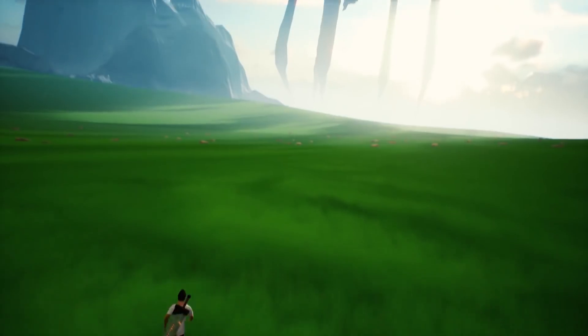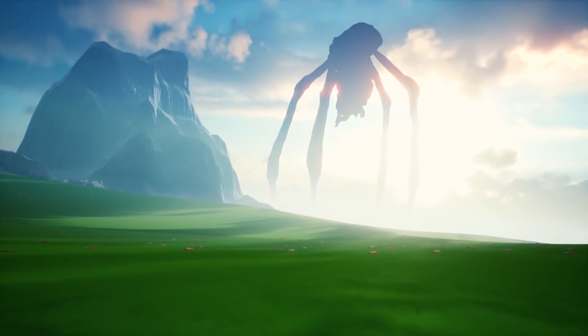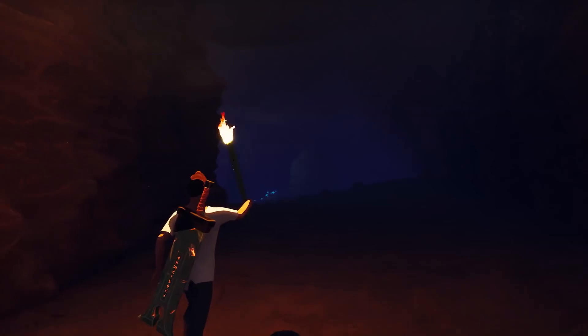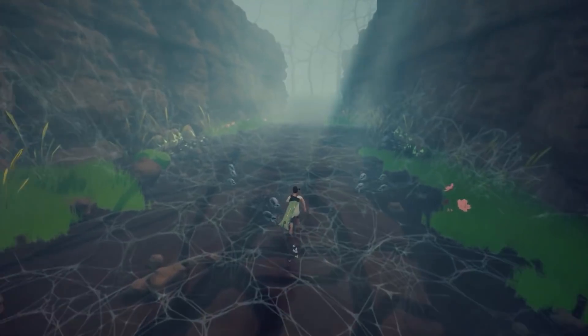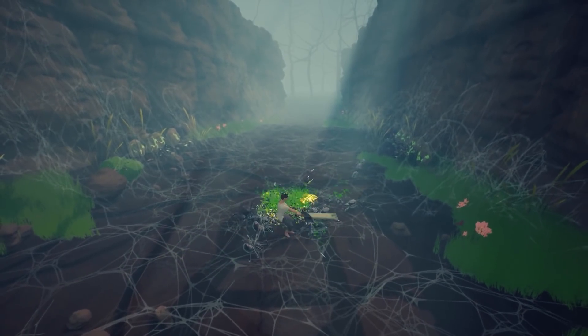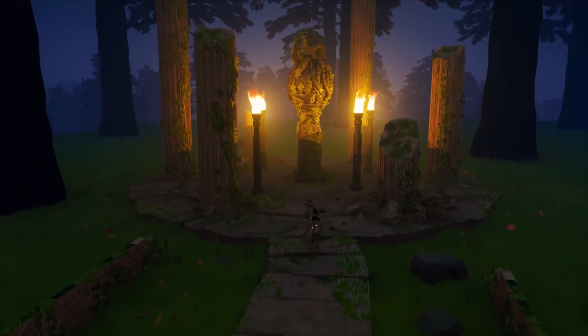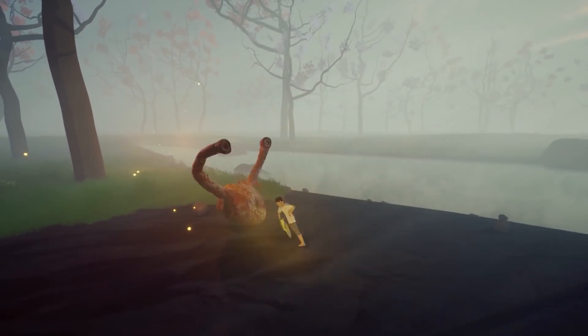Lastly for this week, explore unknown lands and fight mythical beasts as Lucen. On your quest to ask the Old Gods to restore light to your village, harness light with your sword and bow to cut down your foes, and discover ancient secrets. Find Lucen on Steam, or follow their progress via devlogs on YouTube.